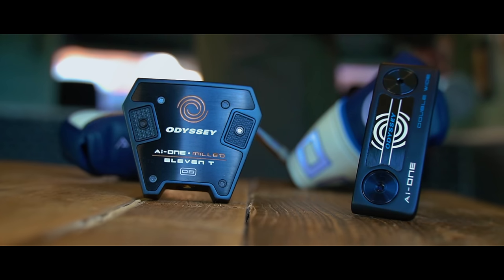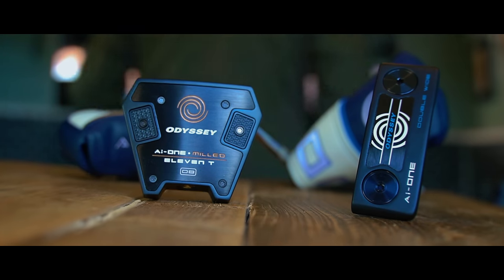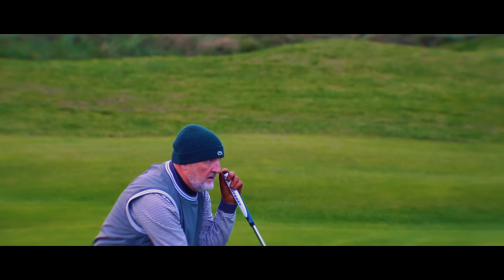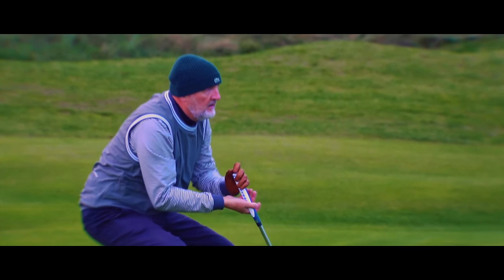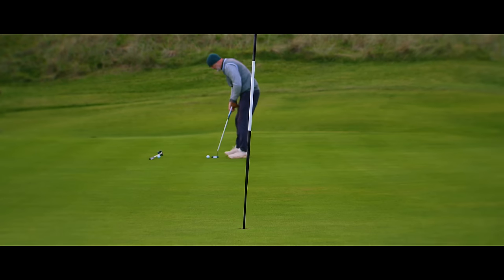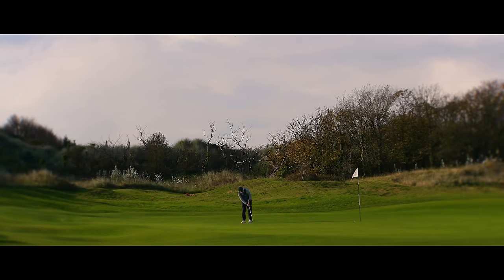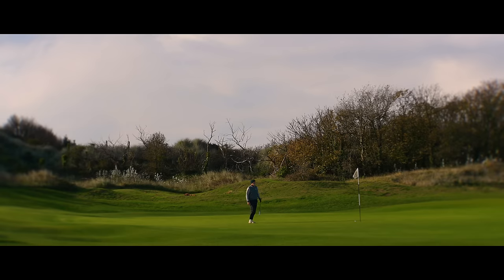I have to admit I'm hard-pressed to get too enthusiastic about reviewing putters, and whilst these putters are very different, they are putters. Even if you're not interested in buying a new putter, don't go anywhere, because this is filmed at one of the best links golf courses in the UK right now. Wallasey Golf Club have given us access to their incredible greens, and let's not forget this is November in the UK.